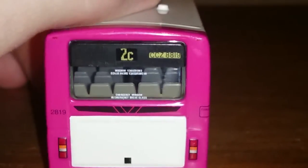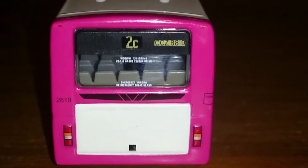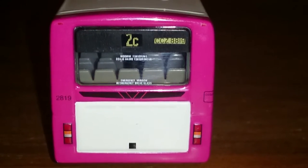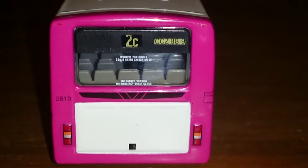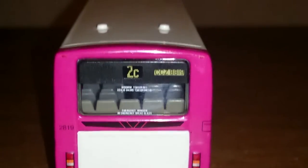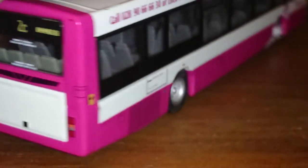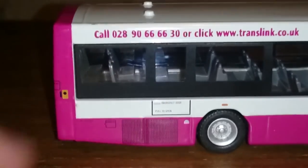Turning the bus to the back — you've got the number board showing 2C, the emergency window for any emergencies, and the registration CCZ 8819. On the side you've got the fleet number again which is 2819, a few air conditioning units on the top of the roof, and the lights are painted on as you would probably imagine.